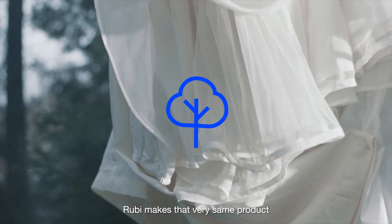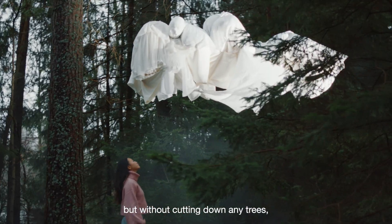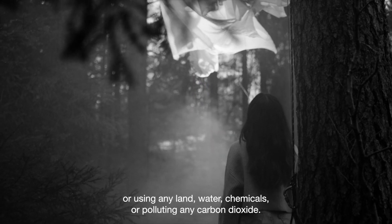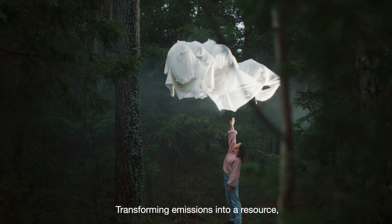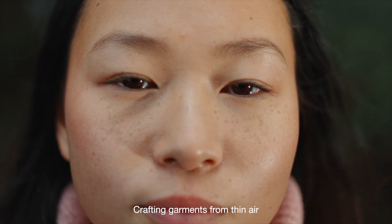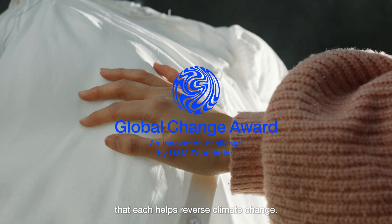Ruby makes that very same product, but without cutting down any trees or using any land, water, or chemicals, or polluting any carbon dioxide. Transforming emissions into a resource — crafting garments from thin air that each help reverse climate change.